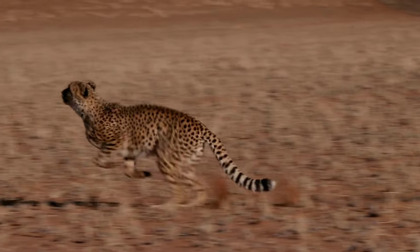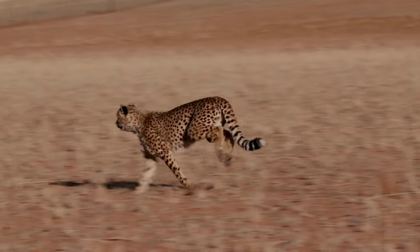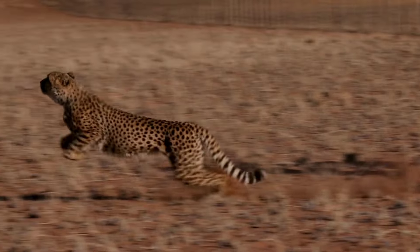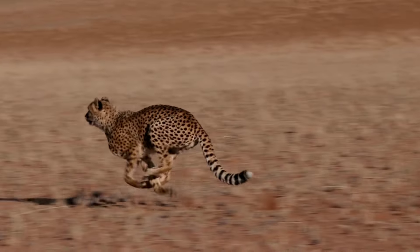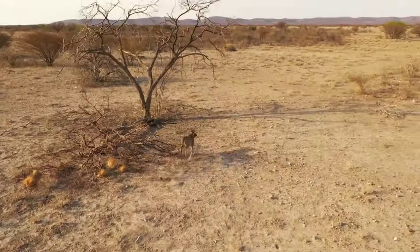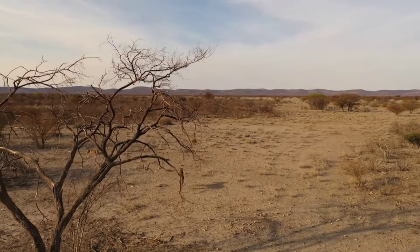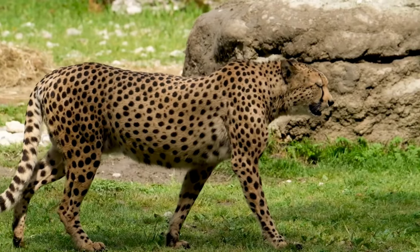Meet the cheetah — the fastest land animal on earth! Zooming from zero to 60 in three seconds, these lightning-fast animals can reach mind-blowing speeds of 75 miles per hour for short distances. That's faster than the speed limit! Cheetahs are built for speed, like nature's race cars, with sleek slender bodies designed for super fast sprints.